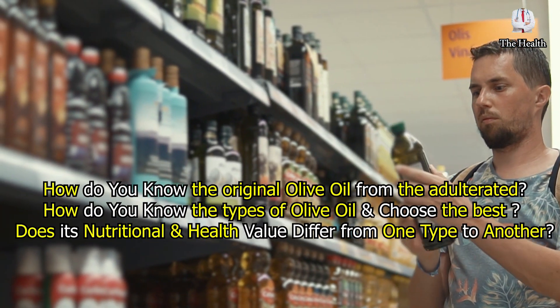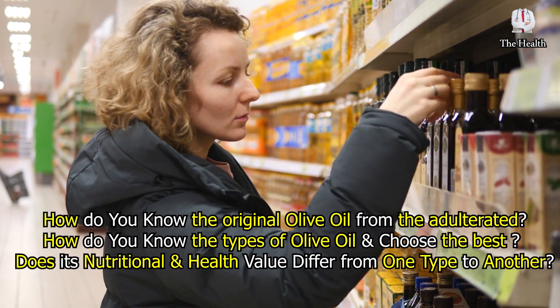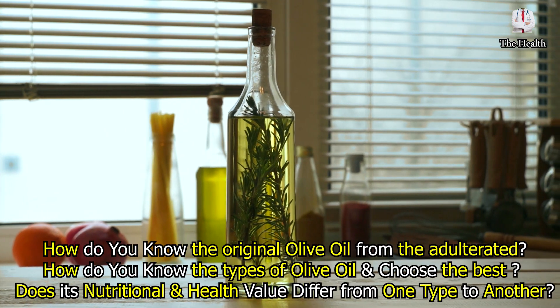How do you know the original olive oil from the adulterated? How do you know the types of olive oil and choose the best? Does its nutritional and health value differ from one type to another?